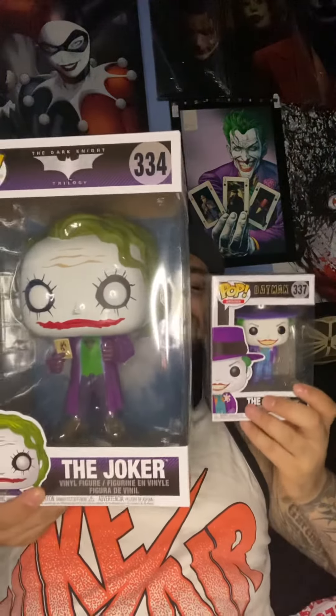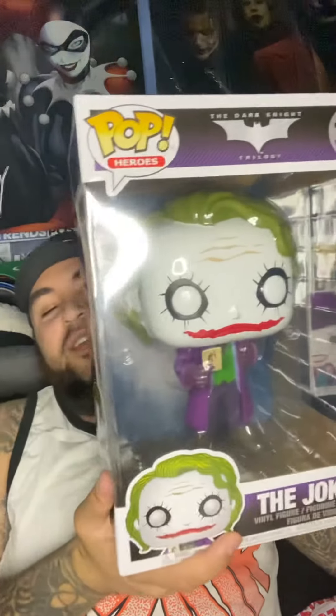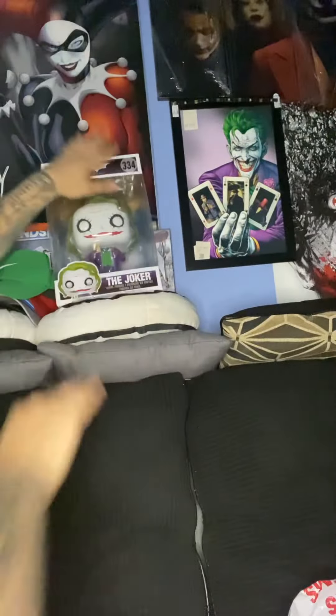Just so you guys can see a comparison, we'll put it next to the OG Joker. Look at this thing — it's amazing, I love it. I know some people are just like, 'man, it's just a waste of plastic,' but man, life is short. Go buy what you want, enjoy your life — spend your pennies the way you want to.